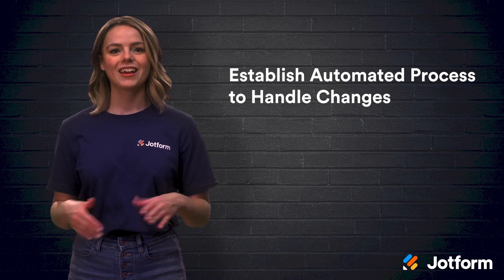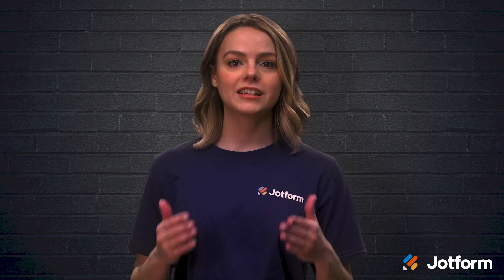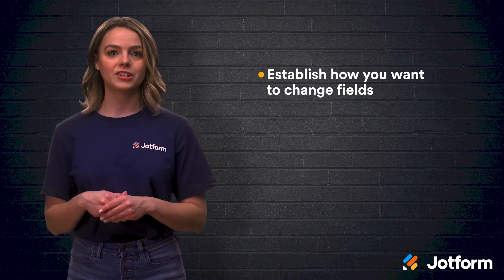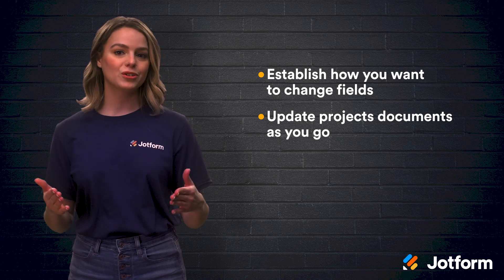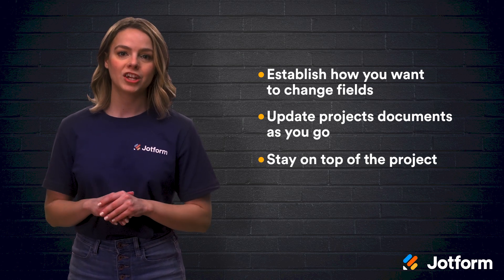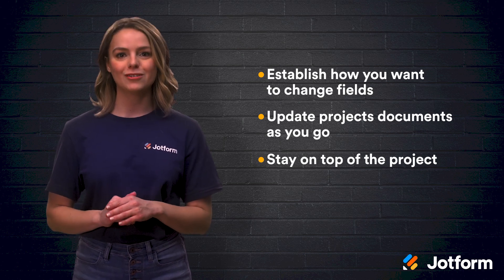Okay, let's review. Creating a change control process allows project managers to keep their teams on track with the project even as changes occur. Today, we looked at three different tips for creating a change control process. First, establish how you want to handle change fields. Then, be sure to update your project documents as you go along. And lastly, stay on top of the project. Keeping every aspect of your project updated with the changes you make will ensure that everything is completed on time and under budget.